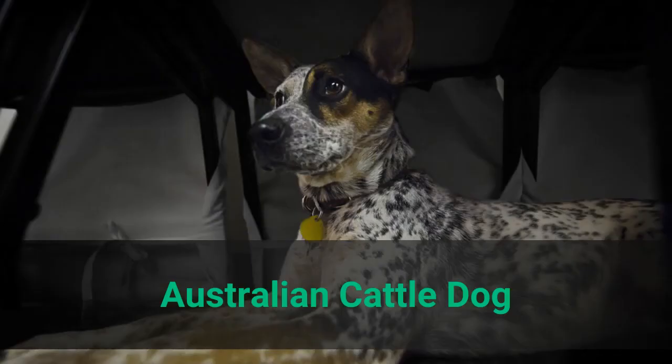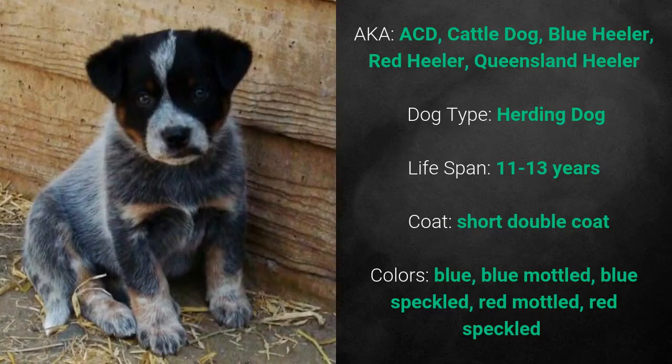Australian Cattle Dog. The Australian Cattle Dog is also known as the Cattle Dog, ACD, Blue Heeler, Red Heeler, and Queensland Heeler. It is a working dog and it has a lifespan of 11 to 13 years.